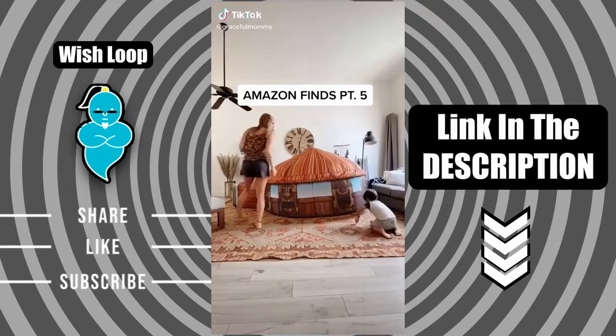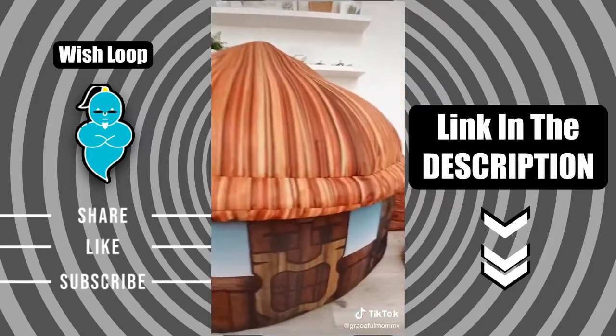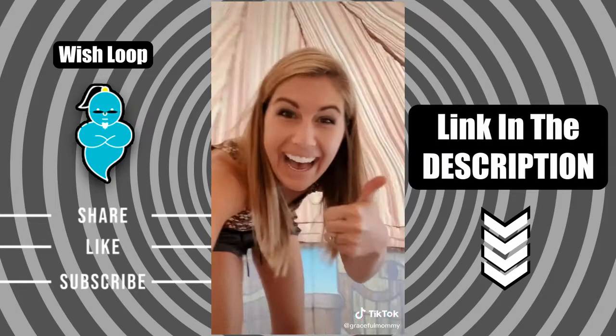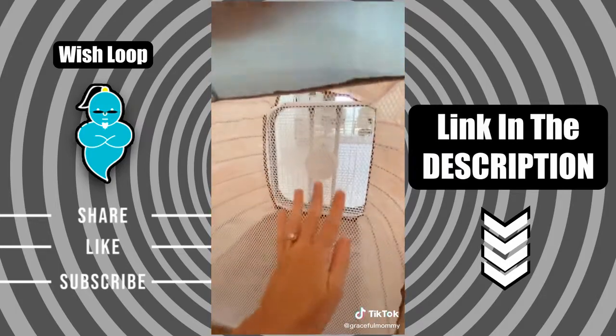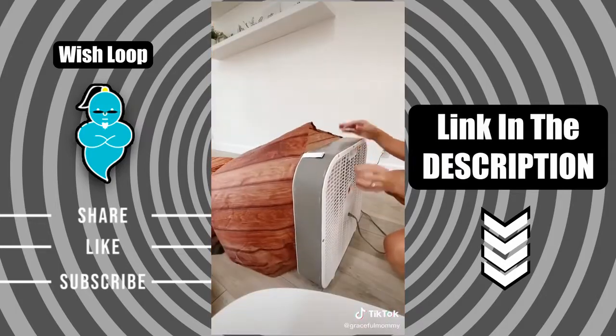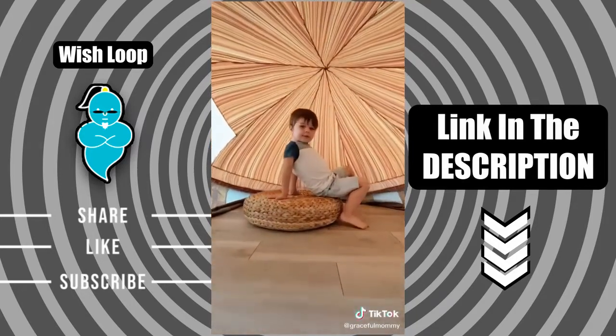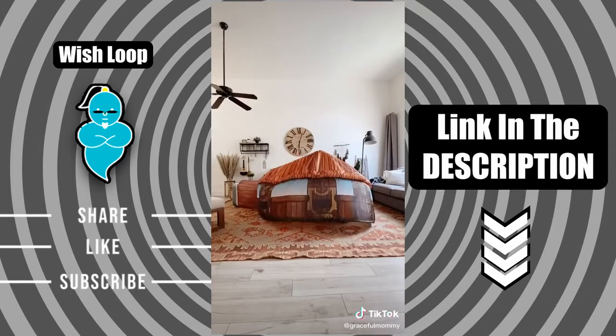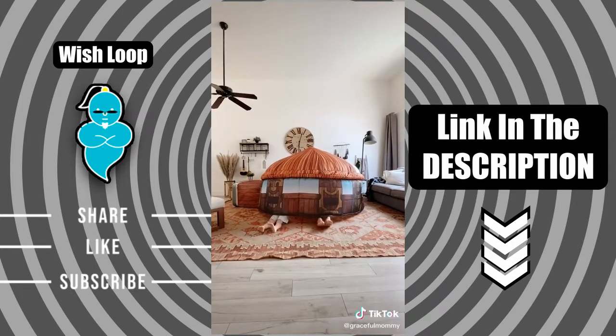Amazon finds, part five. This is called the Air Fort — it's an inflatable fort powered by a fan. It blows up to be actually pretty big, big enough that even an adult can fit in it. It has a little mesh guard to protect fingers from the fan. You just turn it on, blow it up, and it is so much fun. It's perfect for those hot summer days.